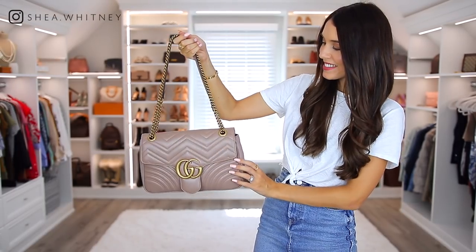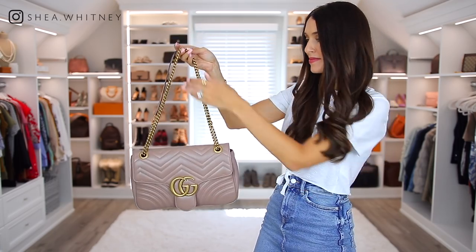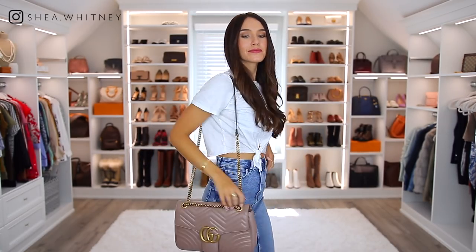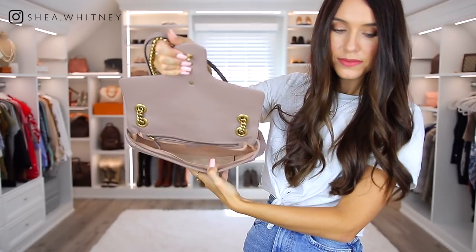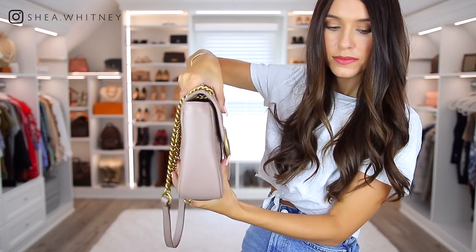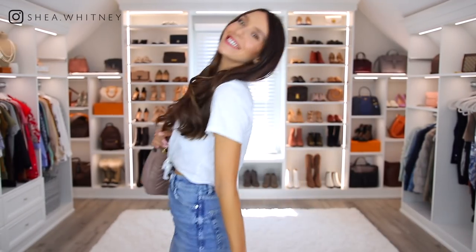Next we have this Gucci Beige Marmont bag. I absolutely love this particular beige color — it is the perfect tone. It's a fairly large shoulder bag, but you can pull the chain down and wear it different ways. It does fit a large amount of items, and I love the GG emblem that has an easy open closure. I'm still torn on whether this is becoming a classic or a trendy bag, and I am worried that over time the top section will become too smashed. Overall I really love it and enjoy wearing it.